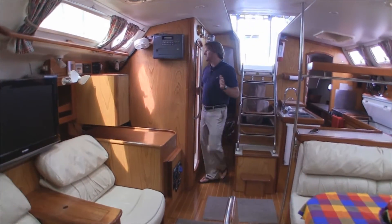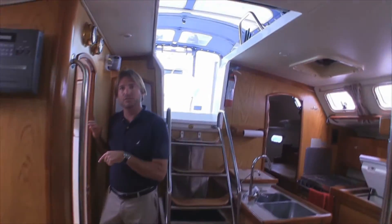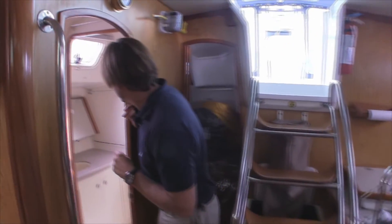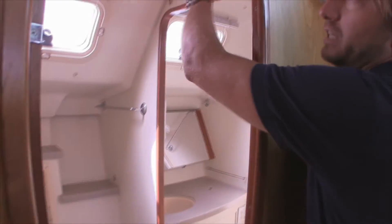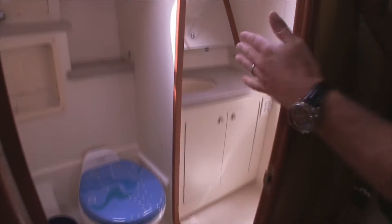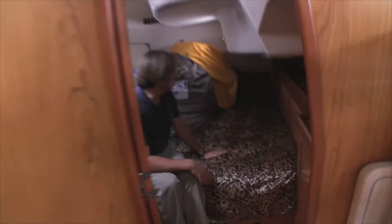Aft of the nav station we have our second head and shower — this is the day head and shower. These are all vacuum flush toilets with fresh water. We have a really nice area here with a curtain that crosses to isolate the sink area, so you have a separate shower.